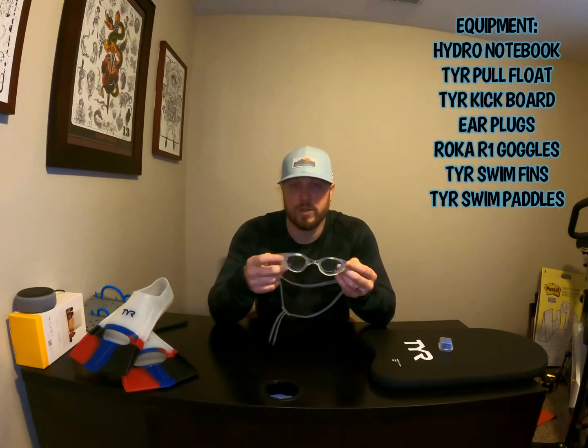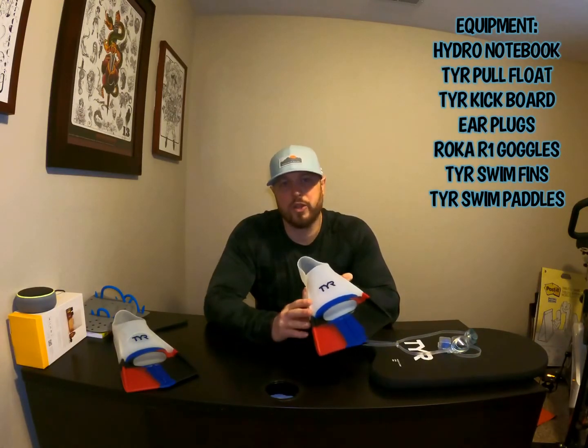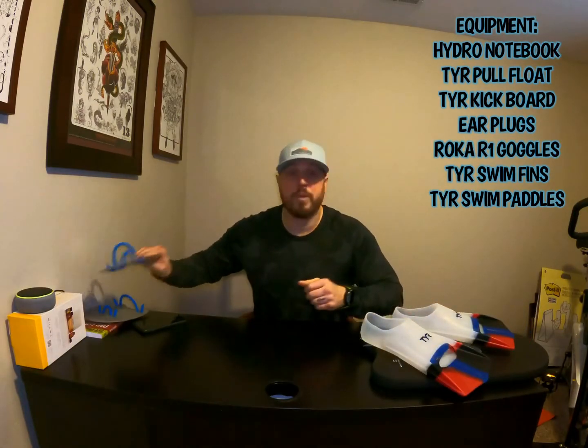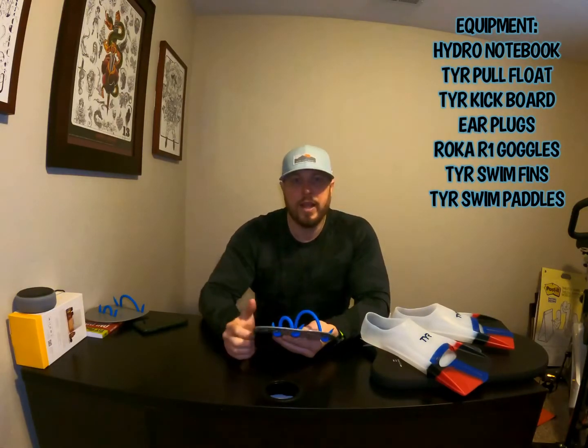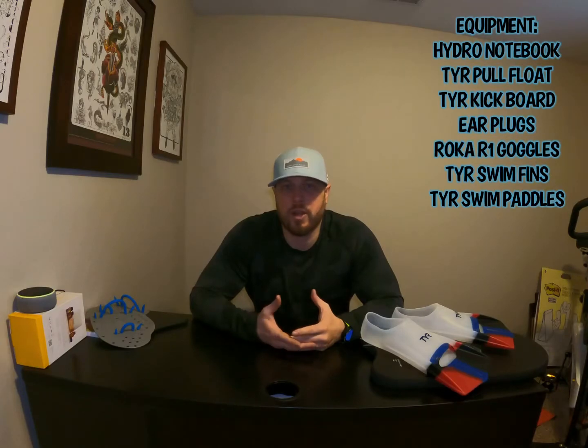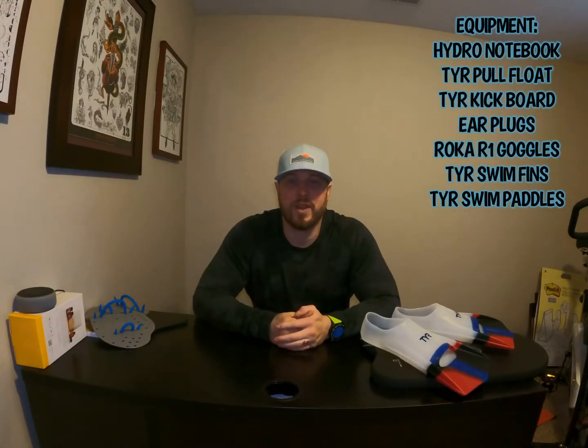For goggles I have the Roka R1 goggles — these are for indoor pool use, and they also make ones in a darker shade for outside swimming. Then we have fins; I don't use these too often but for some drill work they're really good for working on that lower body kicking. And then hand paddles — a great way to feel the pull of the water going through your hand. I don't use a swim cap because I don't have any hair right now, and for swimwear I just do the three-inch TYR speedos. That wraps it up for all the pool equipment.